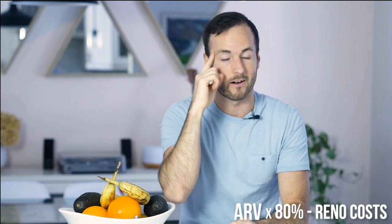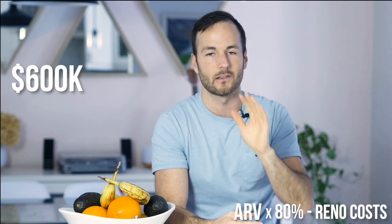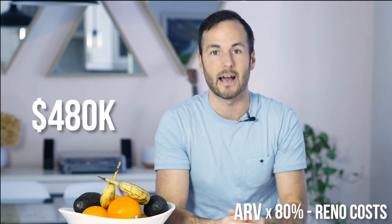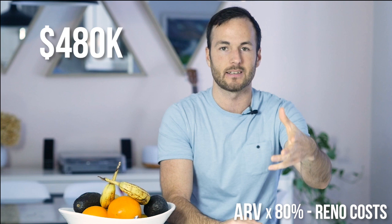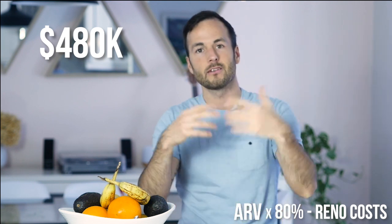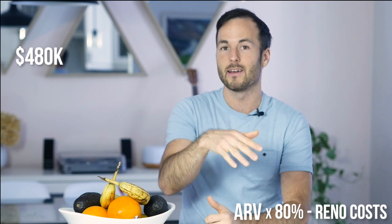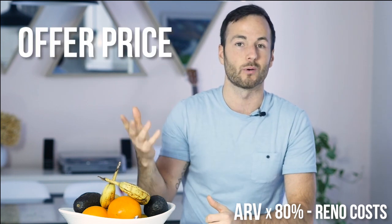So what we do is we take the after repair value — the value that it's going to be when it's all done and pimped out fruitful style — and times it by 80%. Then we subtract the renovation costs. So how does this work in real life? If I know the house is going to be worth $600,000 when it's pimped out, I times that by 80%, that's $480,000. I know that number before even going to the house to meet the seller. Now I subtract the renovations — the average renovation for us is $80,000 to flip a single family house. So $480,000 minus $80,000 leaves me with $400,000. My offer price is $400,000.